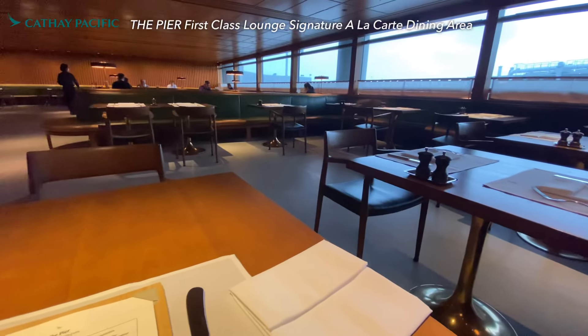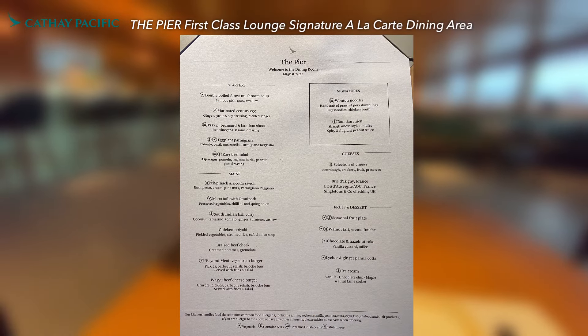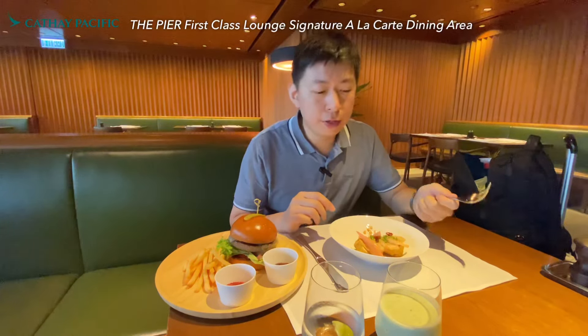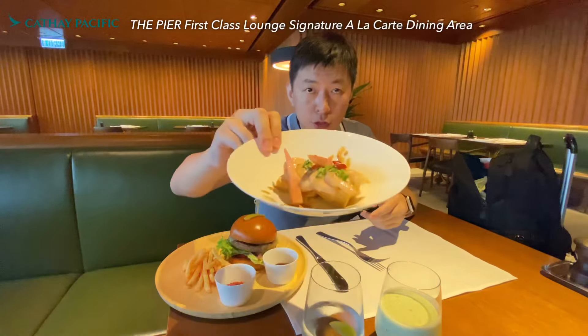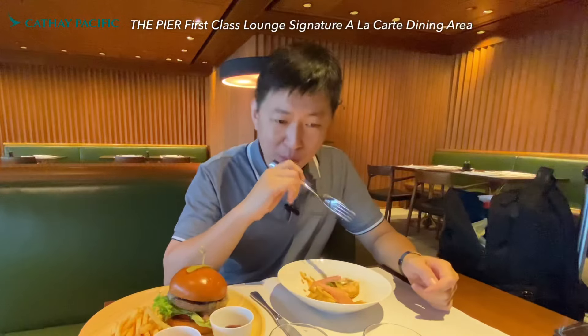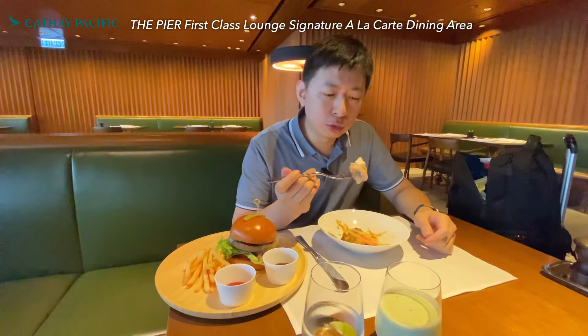Here's the dining room — it's an à la carte restaurant and everything on the menu is complimentary. I'm now in the Cathay Pacific First Class lounge at The Pier. The first dish I ordered is the shrimp salad — they've got shrimp, a bit spicy, with sauces and tofu. It's a kind of Chinese-style salad. Of course, it's a good starter.